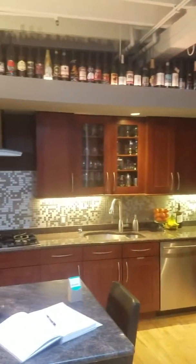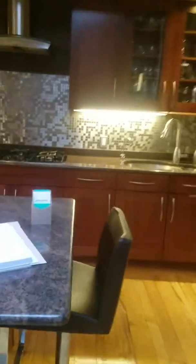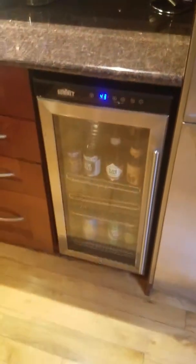Then you have the kitchen, all redone — they did a remodel. There's a peninsula, an extra wide fridge, and a wine cooler there.